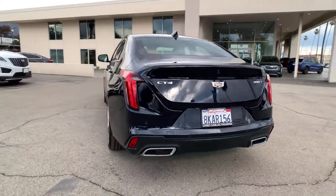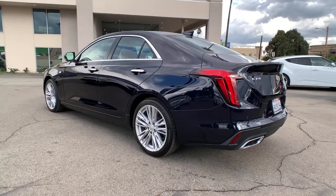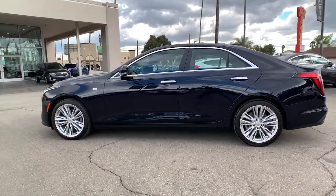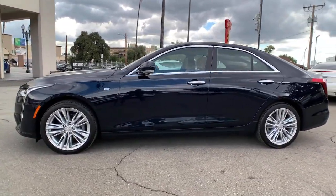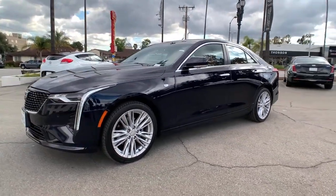These are just some of the great options this vehicle comes with: keyless entry, backup camera, keyless start, remote engine start, heated mirrors, satellite radio, multi-zone AC, aluminum wheels, steering wheel audio controls, and Wi-Fi hotspot.